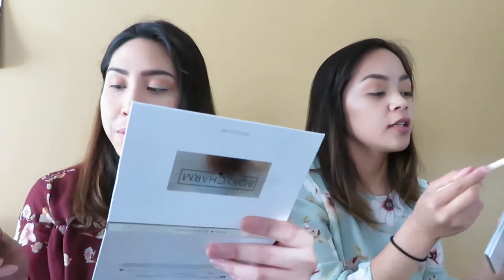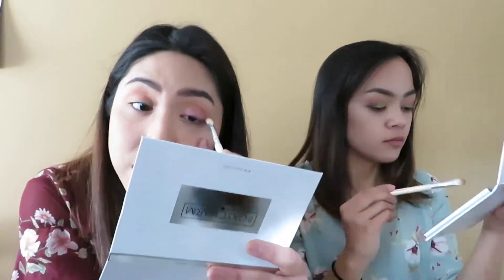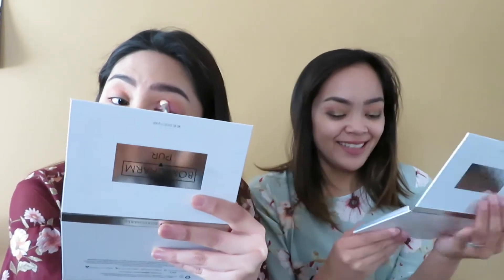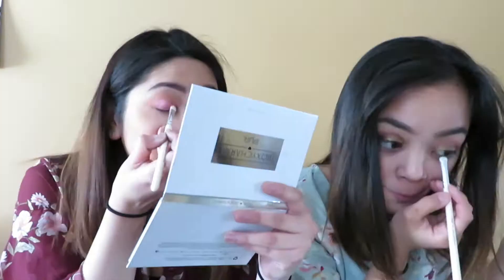So far the mattes are performing pretty well. I'm gonna use Bay all over the lid with MAC Fix Plus. It's not packing. So maybe with a different brush... I don't know, I have mixed feelings. I'm gonna use blue for my under eye to see if it'll perform better, because so far the shadows are not packing really well. I'm gonna use this one to darken it up a little bit.